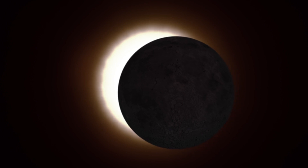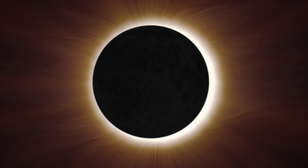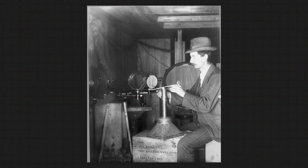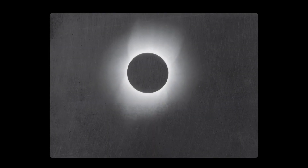The wispy corona is too faint to see most of the time, but it's revealed during total solar eclipses. For centuries, we've been studying the sun's atmosphere during eclipses because it's important for understanding how our star influences life in the solar system. But much about the corona remains a mystery.